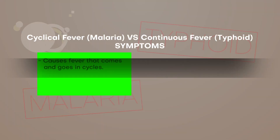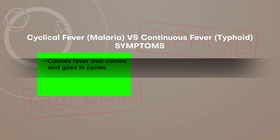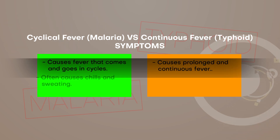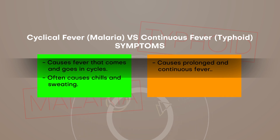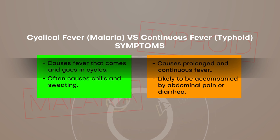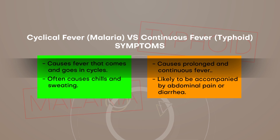But here's the thing. While the symptoms may seem similar on the surface, they are actually quite different if you look closely. Malaria causes fever that comes and goes in cycles, while typhoid causes prolonged and continuous fever. Malaria often causes chills and sweating, while typhoid fever is more likely to be accompanied by abdominal pain or digestive issues like diarrhea or constipation.